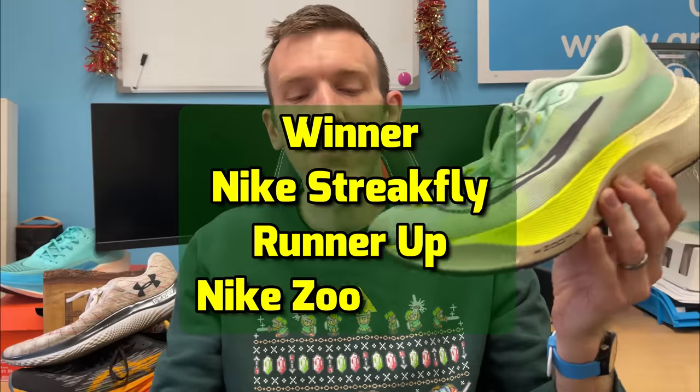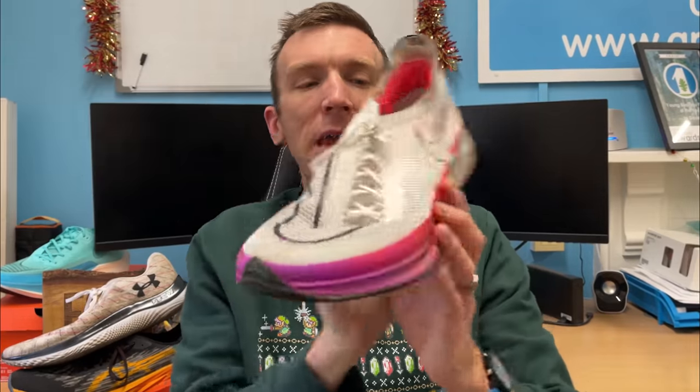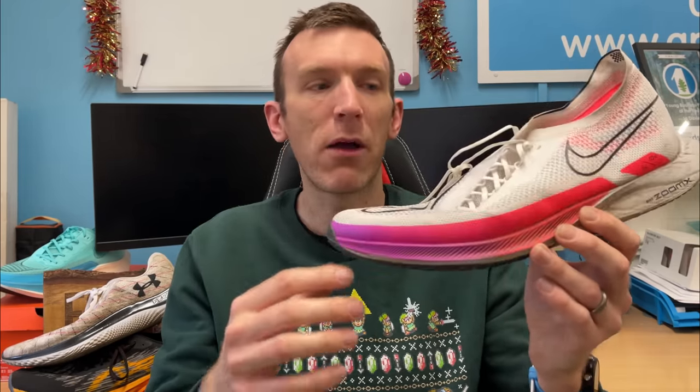The runner-up is the Zoom Fly 5 — I've used it across the board: long run workouts, marathon training at marathon pace, and double threshold days in shorter sharper work. But naturally I'm looking for something lightweight and snappy, and the Street Fly comes in hands down. If you saw my speed day shoe of the year video, you'll know it absolutely outran the majority of shoes by over double. I've used it so much this year and it wins by a landslide. The Street Fly is a brilliant winner for speed day shoes.